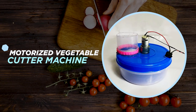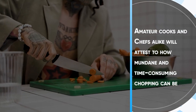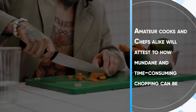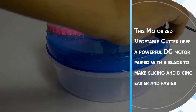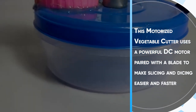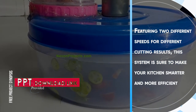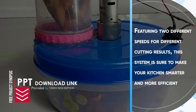Motorized Vegetable Cutter Machine. Amateur cooks and chefs alike will attest to how mundane and time-consuming chopping can be. This motorized vegetable cutter uses a powerful DC motor paired with a blade to make slicing and dicing easier and faster. Featuring two different speeds for different cutting results, this system is sure to make your kitchen smarter and more efficient.